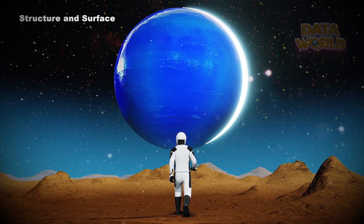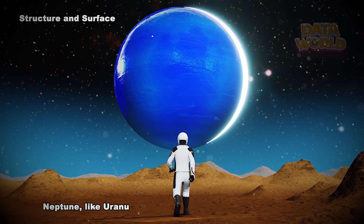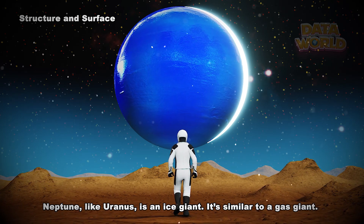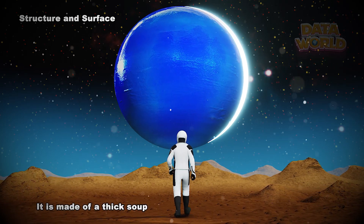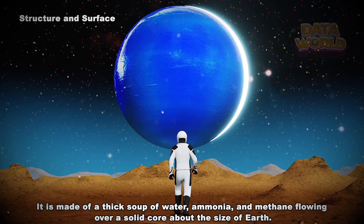Structure and surface. Neptune is encircled by six rings. Neptune, like Uranus, is an ice giant. It's similar to a gas giant. It is made of a thick soup of water, ammonia, and methane flowing over a solid core about the size of Earth.